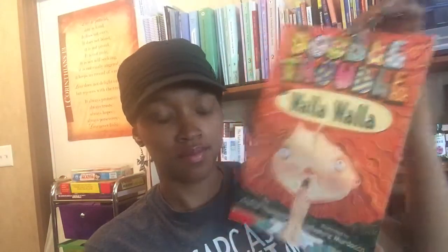We also picked up from there: The Royal Diaries — Marie Antoinette, Princess of Versailles, Austria, France, 1769. The Giver by Lois Lowry. The Toothpaste Millionaire by Jean Merrill. And then we picked up Double Trouble in Walla Walla by Andrew Clements.